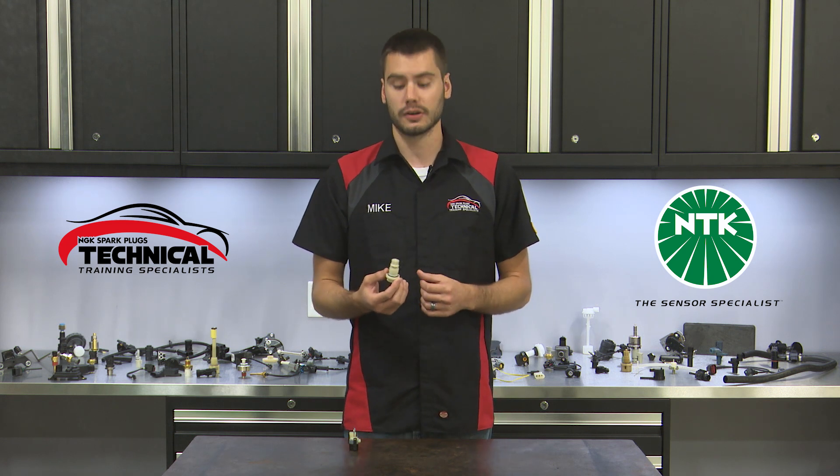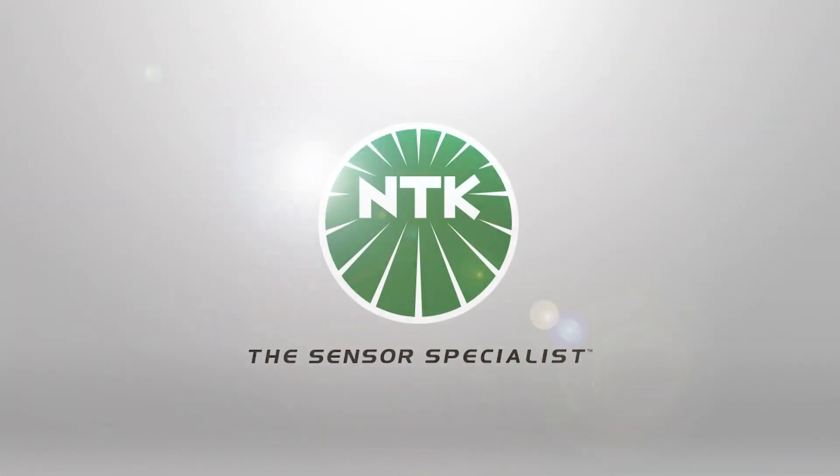So why should you get yourself an NTK automatic transmission speed sensor? As with every NTK sensor, you're getting yourself a premium quality product with outstanding support and industry-leading innovation that's been bred directly from our company's OE heritage. These attributes and more truly make NTK the sensor specialist.